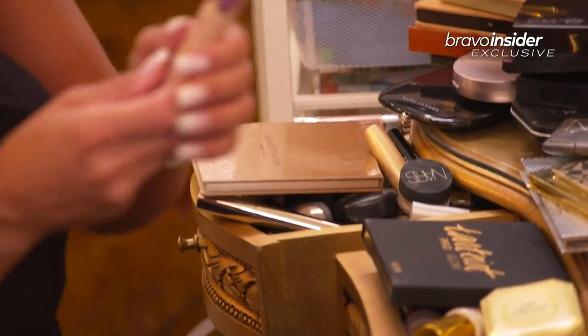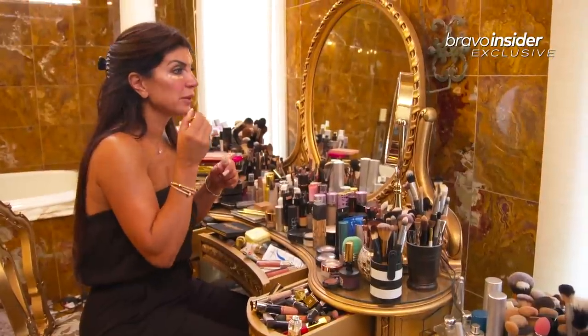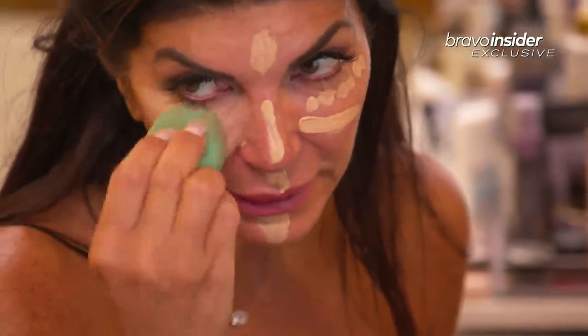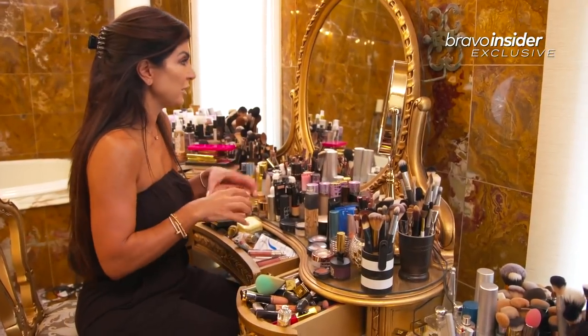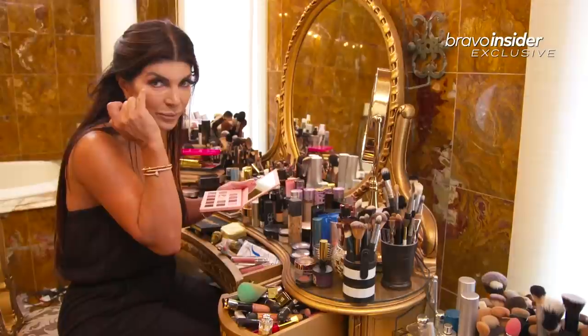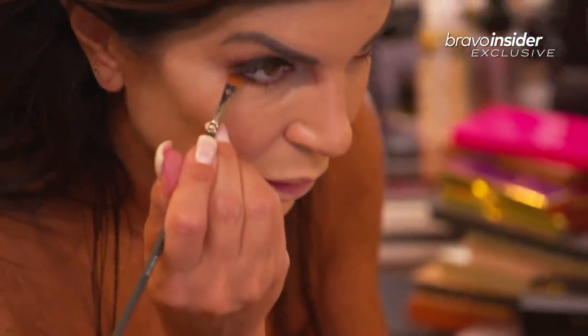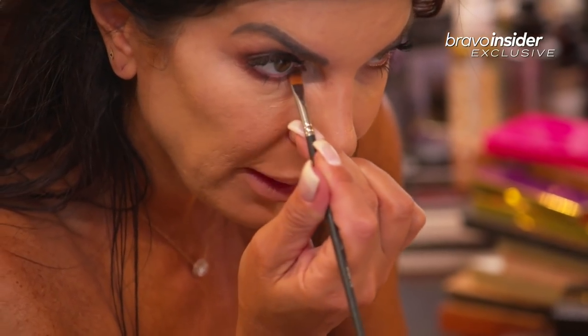Here's concealer, right here. And then I go like this. I learned this from my makeup artist. And then you just start dabbing it like this. So after I do my foundation and everything, then I like to put a little eyeshadow on the bottom of my eye, and then I just go along the bottom of my eyelid, like that.